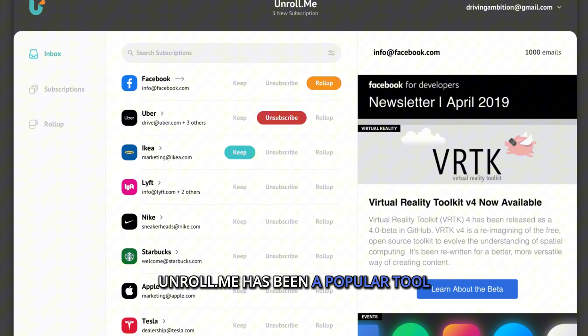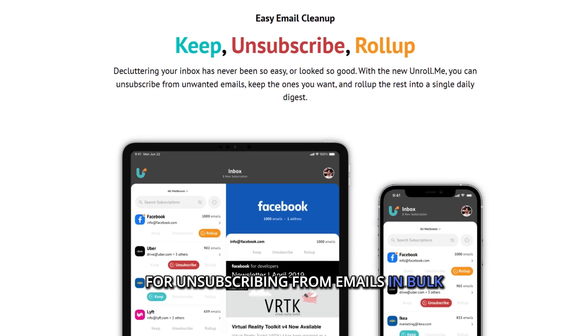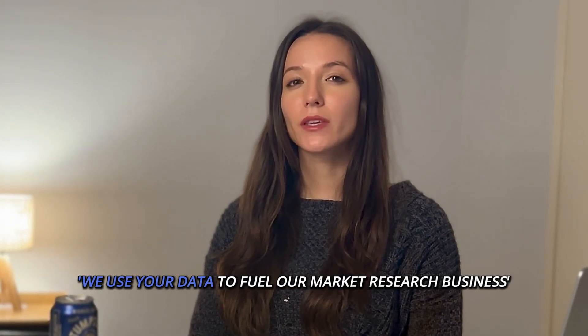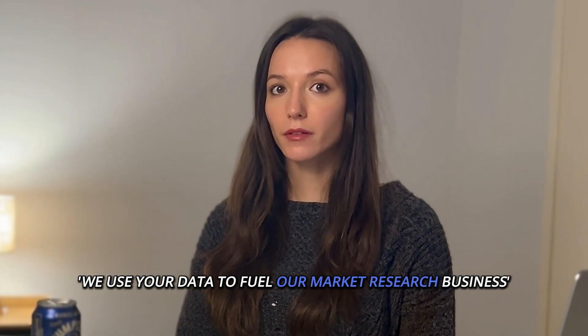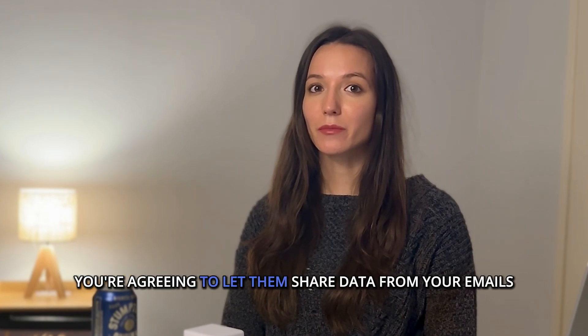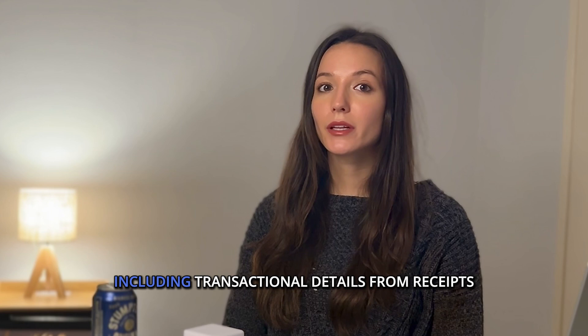Unroll.me has been a popular tool for unsubscribing from emails in bulk, but many users have concerns about privacy. Right on their home page, Unroll.me states: "We use your data to fuel our market research business." That means when you use their service, you're agreeing to let them share data from your emails, including transactional details from receipts for market research.